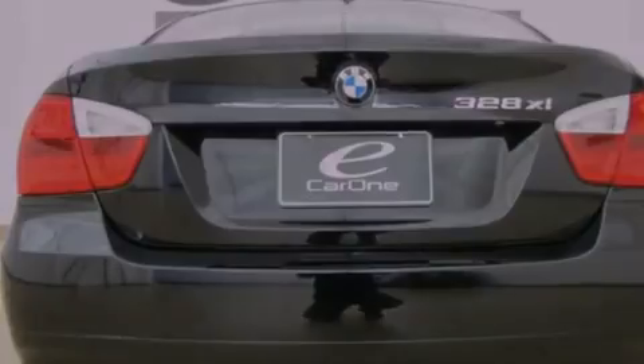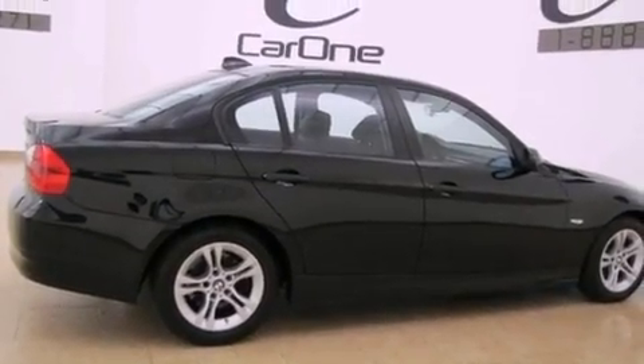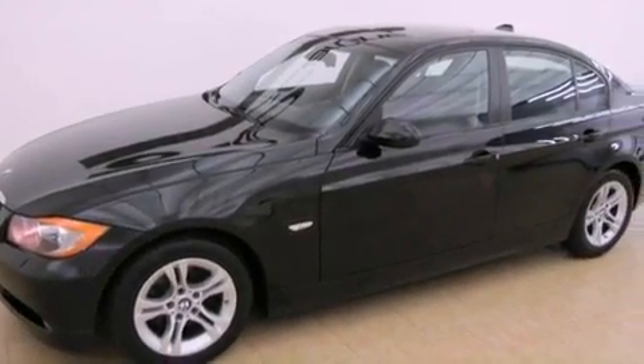The following features are also included: air conditioning with automatic climate control, cruise control, heated side view mirrors, a CD player, and wood trim interior accents.